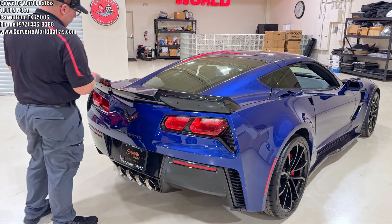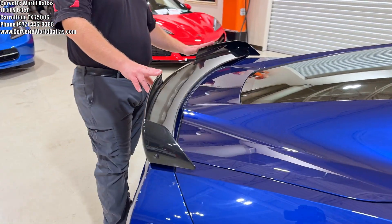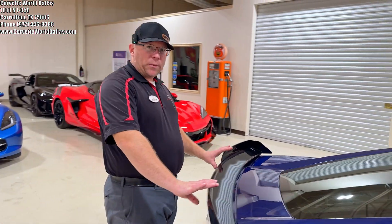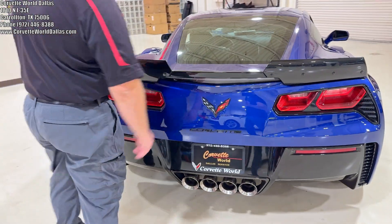Coming to the back, we continue the Stage 2 with this Carbon Flash rear spoiler. You have the wicker pieces here, and these are removable and detachable. You can put the shorties on, or you can put the middle piece if you want to go full Stage 3. Carbon Flash badge package adorns the badging.